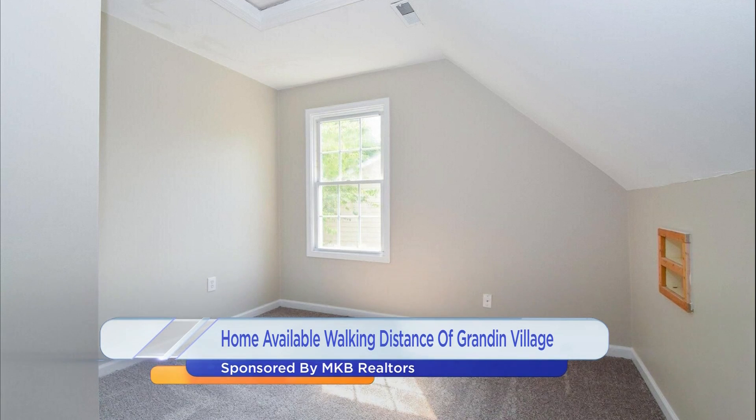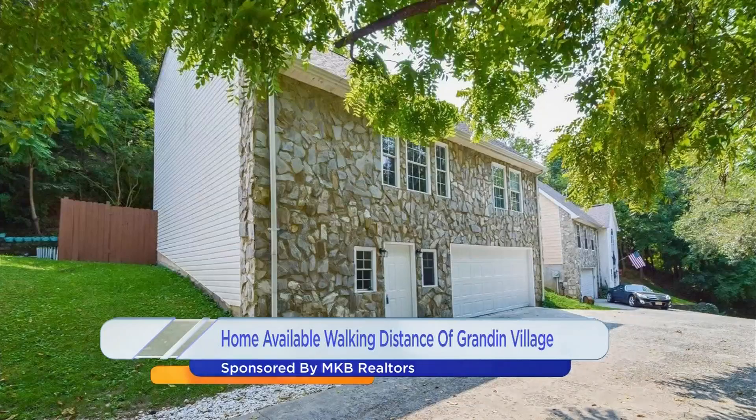What kind of family or situation would this best suit? Anybody, really. But it's not too big — three bedrooms, three-and-a-half baths is kind of what most people are looking for right now. And at the price point, it is just worth every penny.